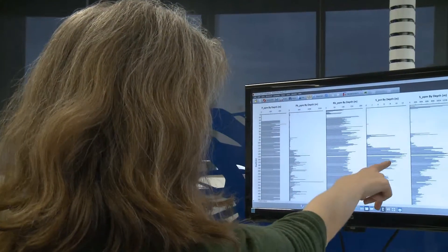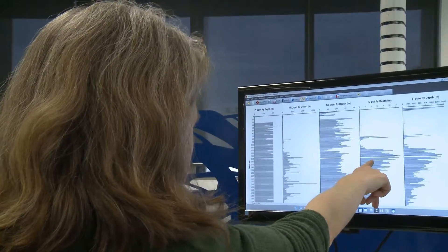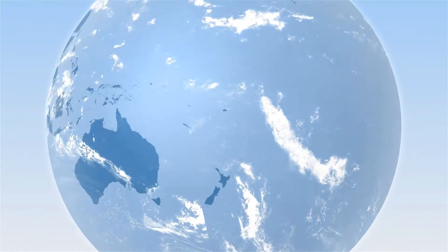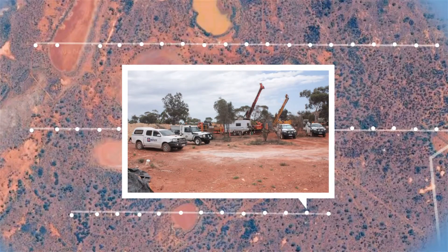Customised dashboard reports can be viewed in real time, presenting vital exploration analytics as they are generated. Data can be viewed at global, regional, project, drill hole or sample scale.